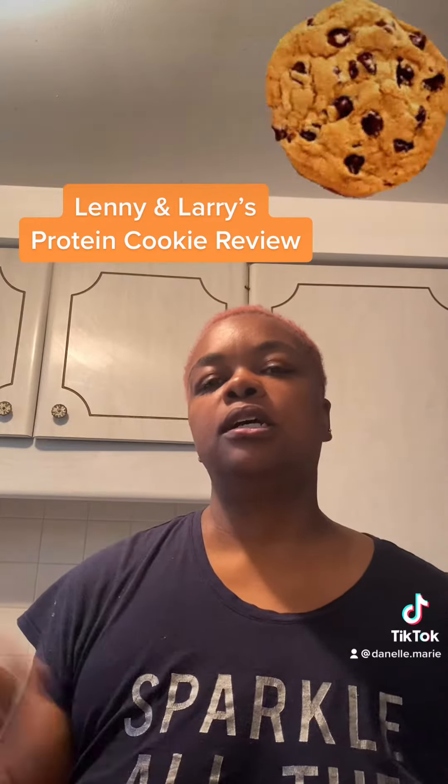Alright, so in my video the other day I was talking about craving cookies. So I had my husband stop at the store, and I have a couple, so I'm going to try them with you guys.